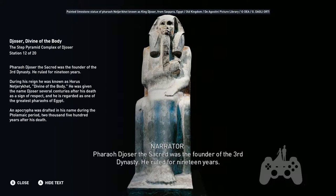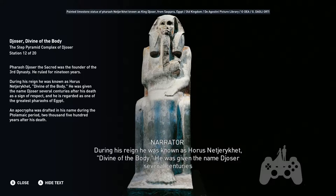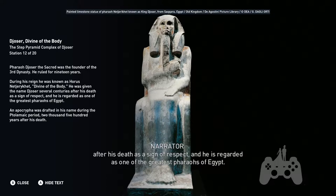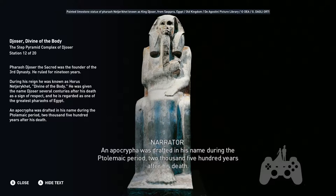Pharaoh Djoser the Sacred was the founder of the Third Dynasty and ruled for 19 years. During his reign he was known as Horus Najarakat, meaning 'divine of the body.' He was given the name Djoser several centuries after his death as a sign of respect, and is regarded as one of the greatest pharaohs of Egypt. An apocrypha was drafted in his name during the Ptolemaic period, 2,500 years after his death.